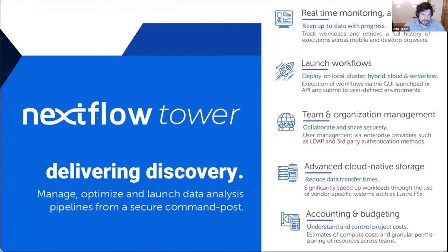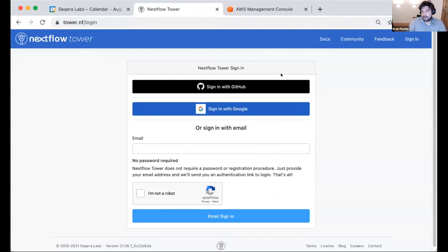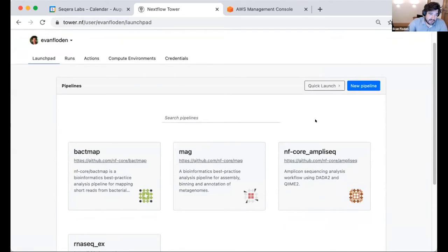I should point out tower.nf is available for you free to use to evaluate. What you can see is that first, you can log in with any authentication provider — for our customers we provide their own authentication with OpenID Connect or any setup. I'm just going to use GitHub for my login. The most common action is typically to launch a pipeline — a pipeline here is something predefined that you just want to kick off and launch. So I'm in my own personal workspace.